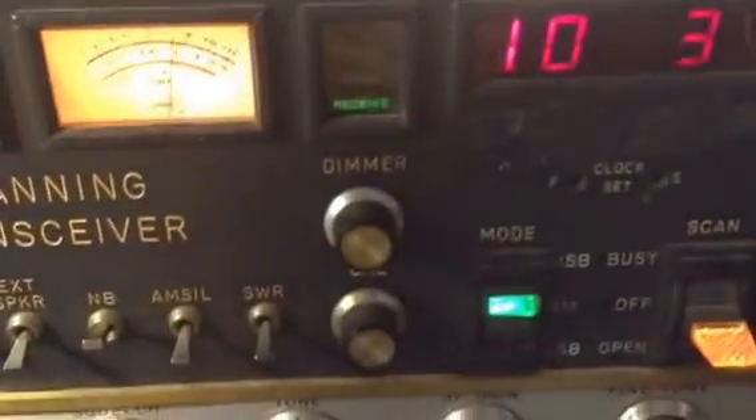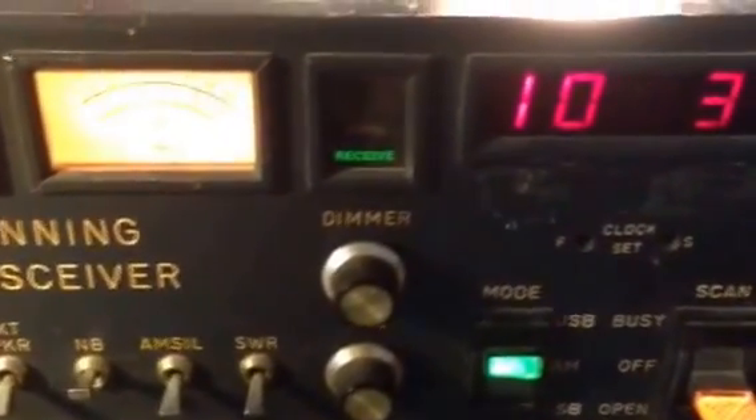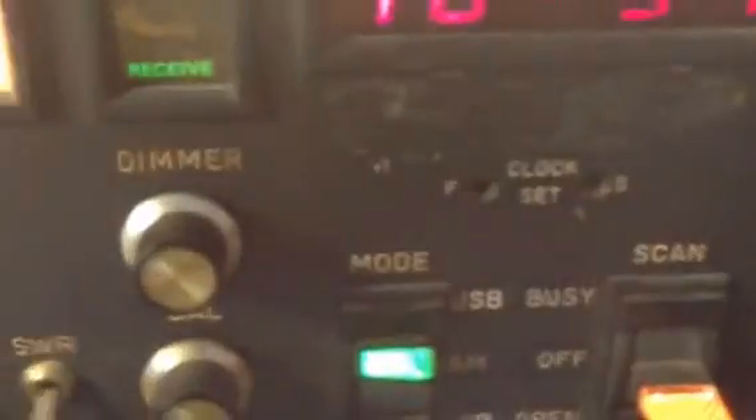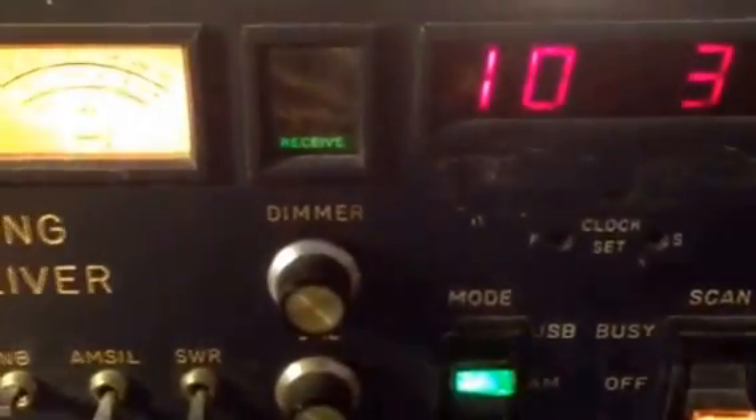Anyway, just a little quick go through on my ARF 2001 scanning transceiver. I thought I was going to let you hear the jammer, but he quit by the time I turned the camera on. A nice little go through, receiving 27.555 on my ARF 2001 scanning transceiver. From 1978 — back in 1978, this radio cost $1,000.